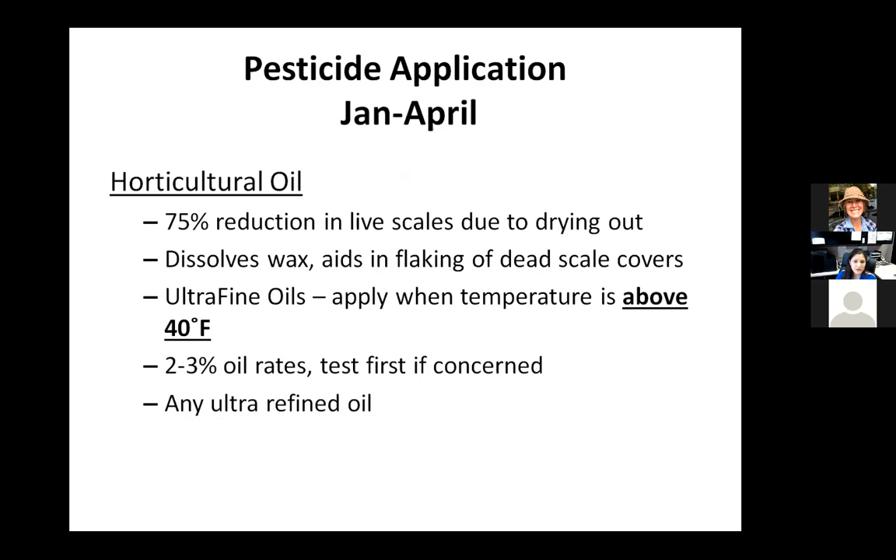The other key thing horticultural oil does is help the wax covers flake off. Those wax covers are very resilient — they take a long time to fall off — so even if you've killed every single insect on a plant, the scale covers often stick around and leave residue for quite a while. If I'm in a store making selections to purchase plants and I see scale covers on something, I'm not going to buy it. You can probably bet the people you're selling plants to are not going to take your word that those scales are dead; they'll see the residue and not want to buy them. The horticultural oil helps those scale covers flake off because it helps dissolve them.